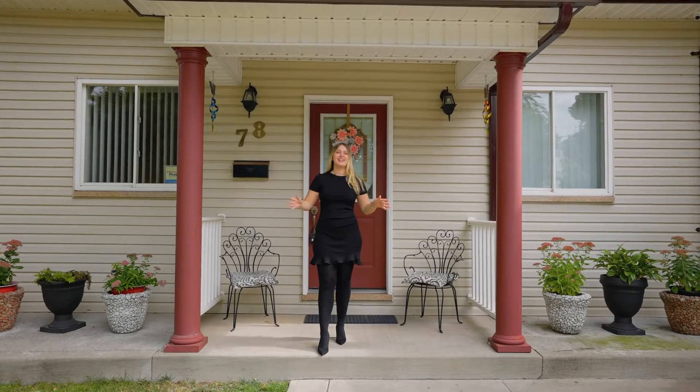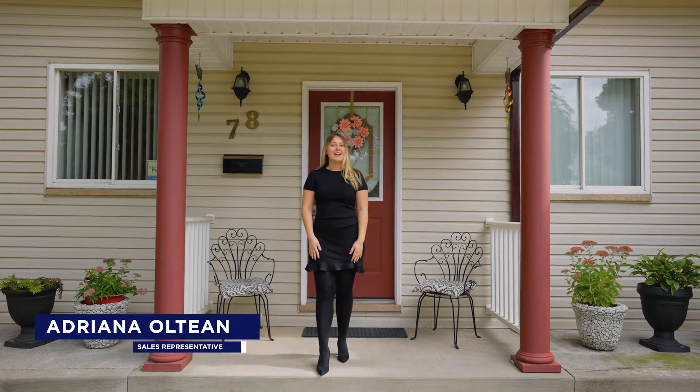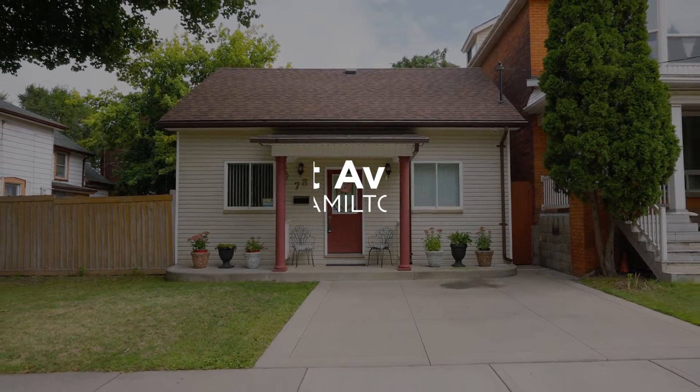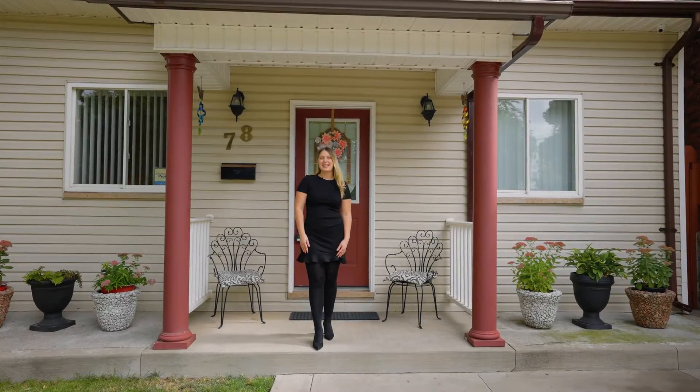Location, location, location. I'm Adriana Olpin, Realtor with Volca Real Estate, and today I'm welcoming you to 78 East Avenue North, a lovely detached home in the up-and-coming Lansdale neighborhood. Let's go take a peek inside.